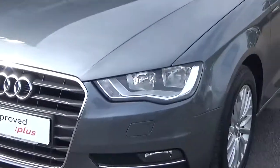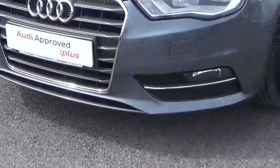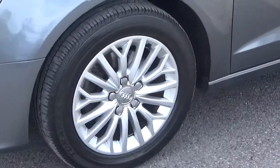Looking at the front of the car, we see that it comes with daytime running lights along with front fog lights for added safety. It also comes with 16-inch alloys, which we see here.